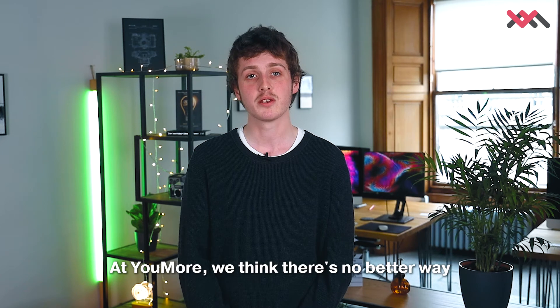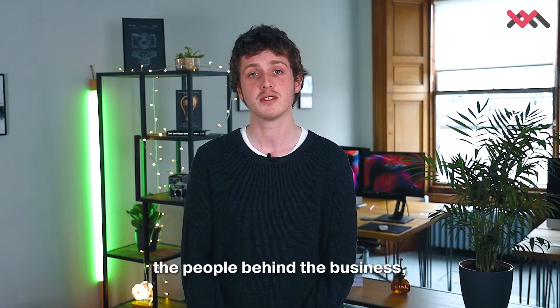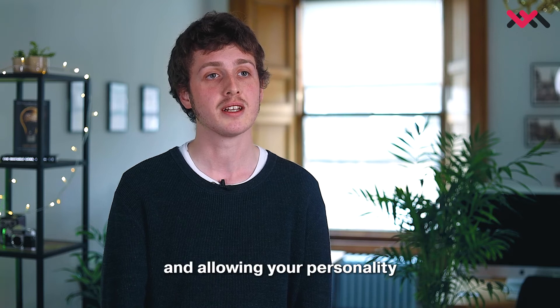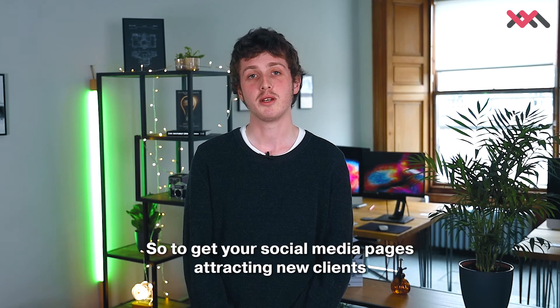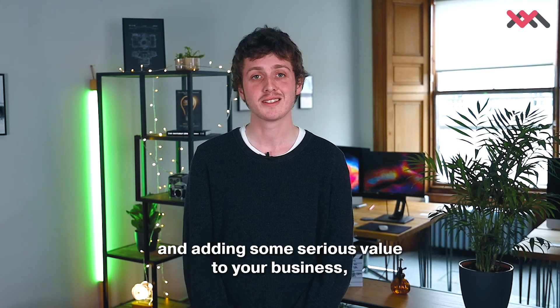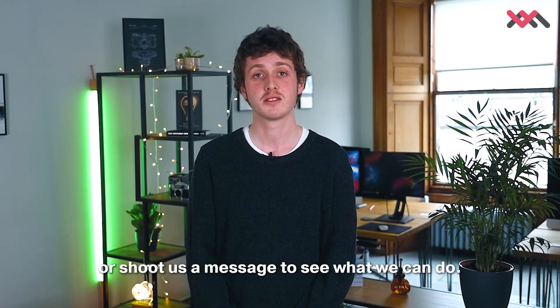At Youmore, we think there's no better way of tidying up your shop window than by putting you — the people behind the business — at the forefront of your brand and allowing your personality to showcase your product. So, to get your social media pages attracting new clients and adding some serious value to your business, do some research, get some help, or shoot us a message to see what we can do. Thank you.